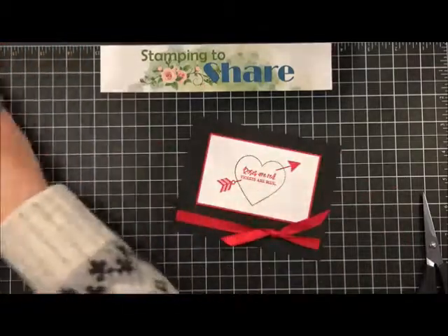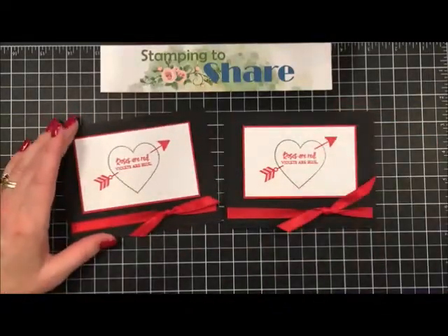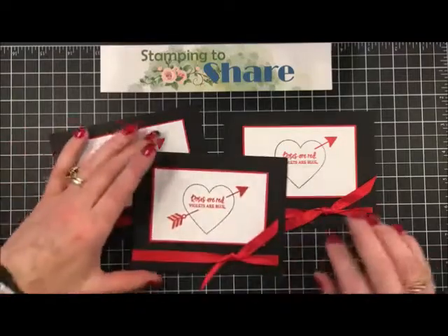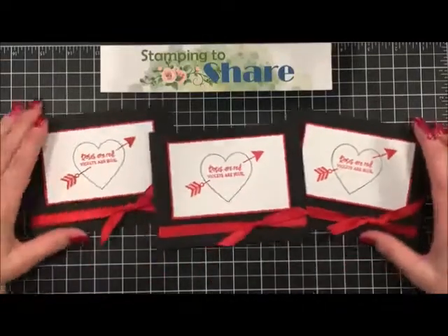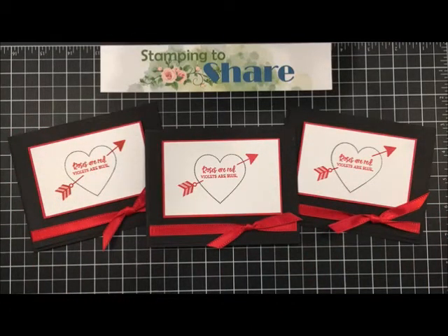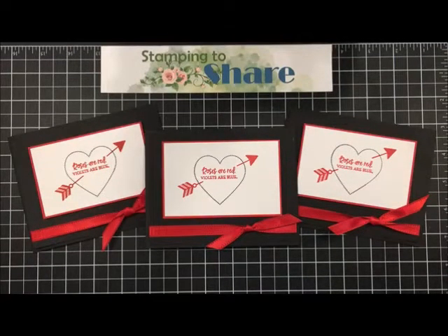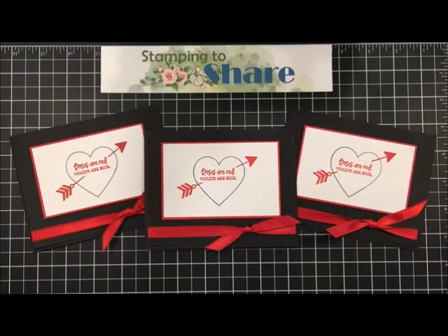There they are - the two beautiful finished cards! Thank you everybody so much for joining me. If you're interested in becoming a demonstrator and you're one of my customers, please sign up under me during Celebration and get all the wonderful freebies Stampin' Up is offering right now. There's never any pressure to sell - I have lots of people on my team who are purely discount shoppers. You guys have a great day and we'll talk soon. I'll have a lot more lined up to share with you all through January. Bye-bye!